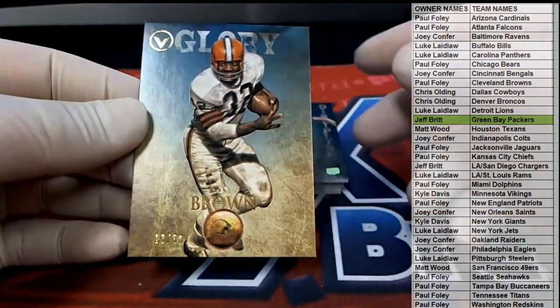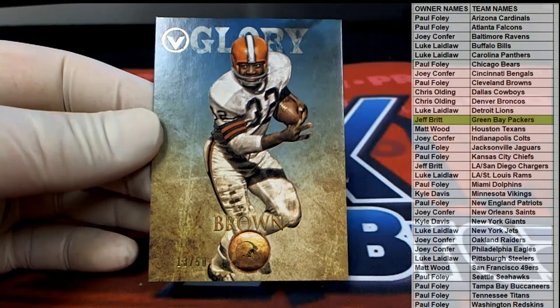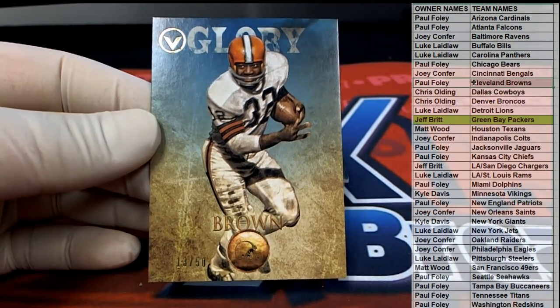Got Glory right here — Jim Brown, 13 of 50. All right, we'll take that for Cleveland. There you go, Paul F.